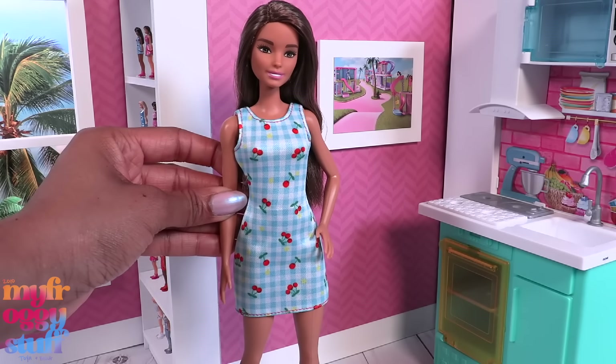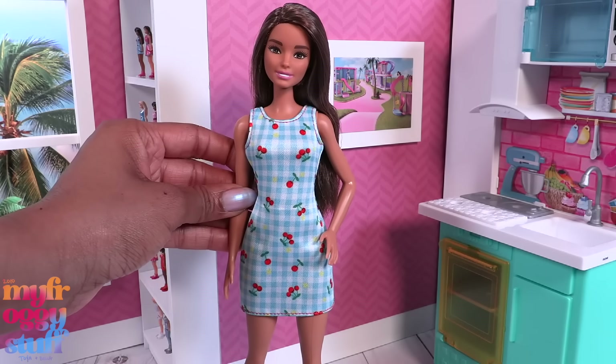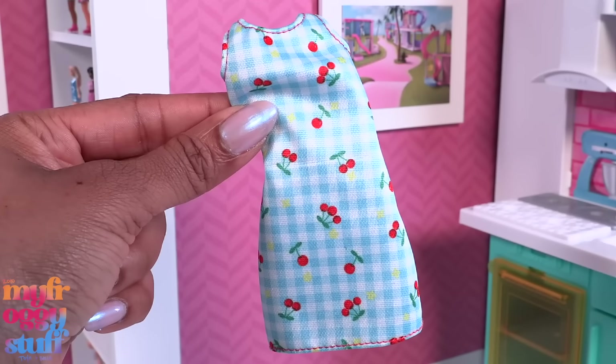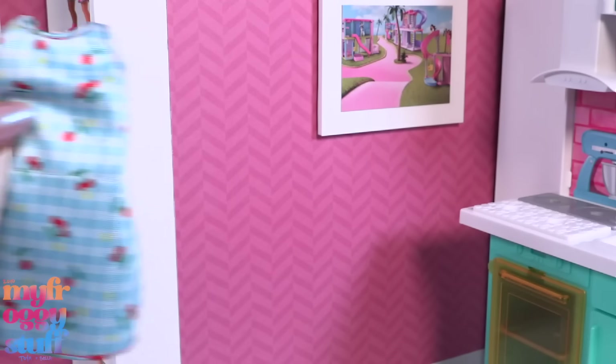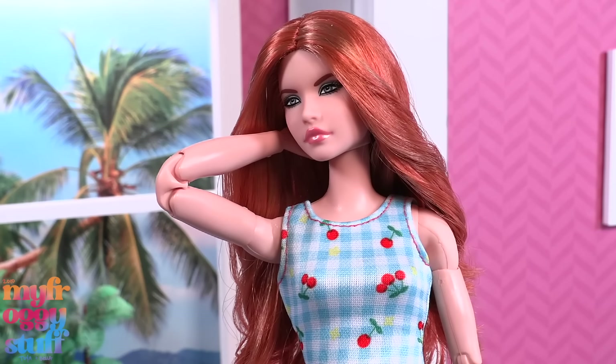I like the hemmed edge on the neckline on this dress — they just turned it under and sewed a straight line. This dress has no velcro and is finished all the way around. The cherry dress comes with pink shoes. I love that the aprons are removable and not printed on, and I think this little blue cherry dress is kind of adorable, so we're gonna try it on a doll with a little more articulation — I paired it with white shoes on Barbie Looks doll number 20.